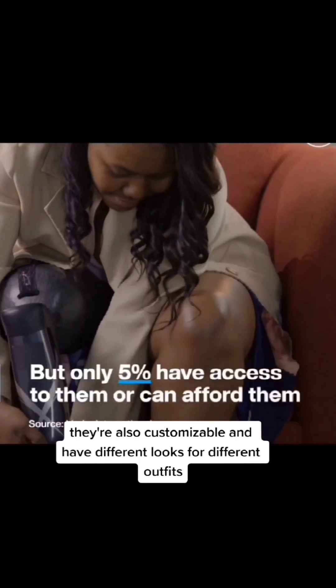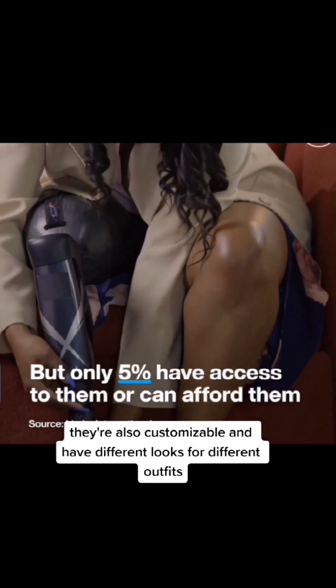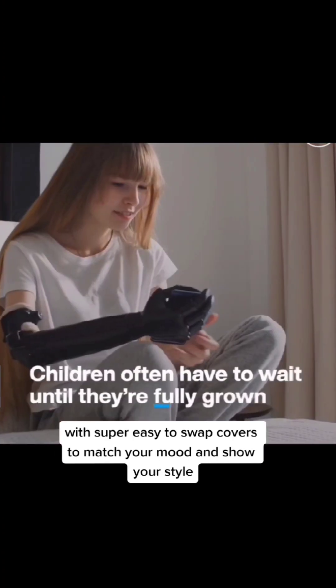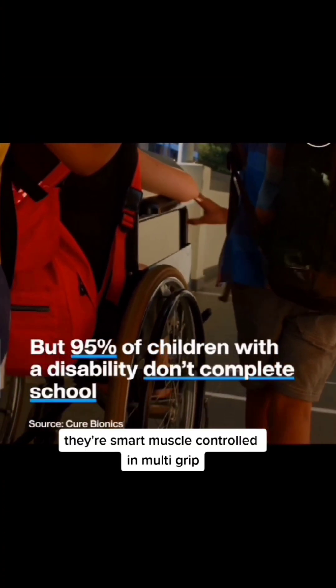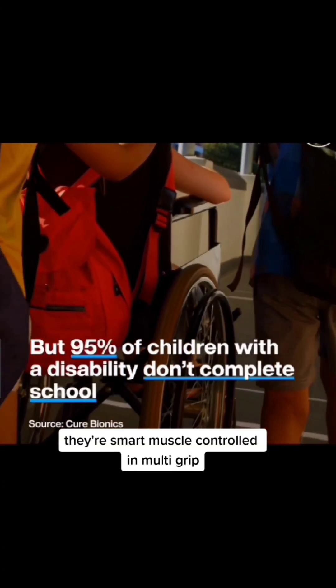They're also customizable with different looks for different outfits, with super easy-to-swap covers to match your mood and show your style. You can actually customize right on their website. They're smart, muscle-controlled, and multi-grip.